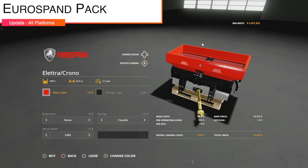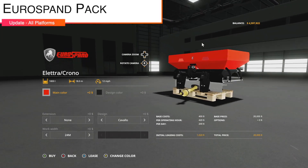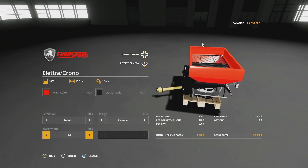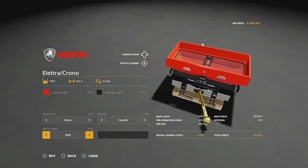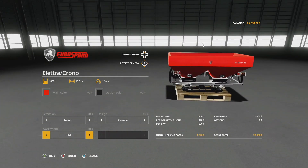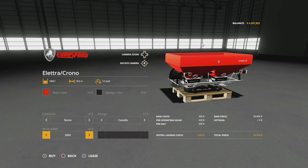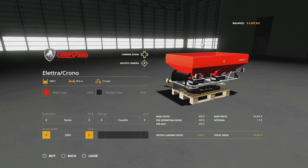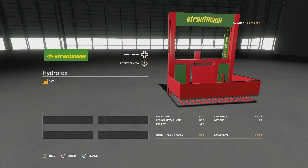An update to the Eurospand Pack — version 1.2.0.1 fixes the wrong working area on the seeder version. We've now got a normal 36 meter fertilizer/seeder. This will seed your crops as long as you've got cultivating done beforehand — you can seed on top of that. The unfortunate part is you can no longer do 36 meters one way and 36 meters the other; it's just 36 meters total.